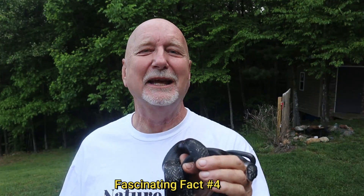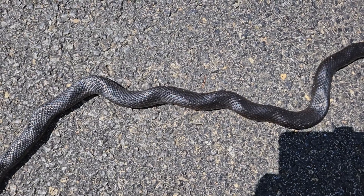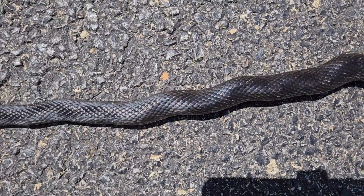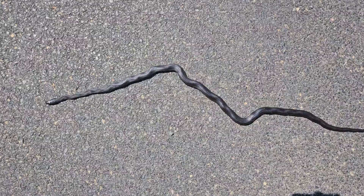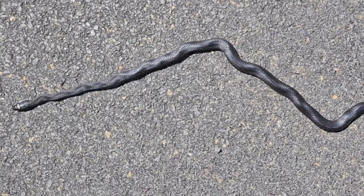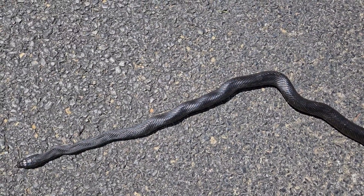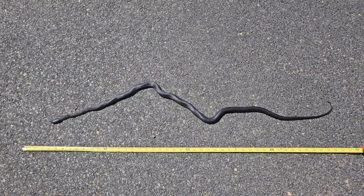Fact number four. When these snakes are out conspicuously lying in the sun, they'll sometimes kink up their body in a very black rat snake characteristic kind of way. It's believed that this kinking up their body — it's really unique to see — makes them look more like a stick and less like a snake, so they can lay out undisturbed by predators. So when a predator comes by, like a hawk or a large raptor, what they see is a black broken-up stick laying on the ground and not the outline of a snake.